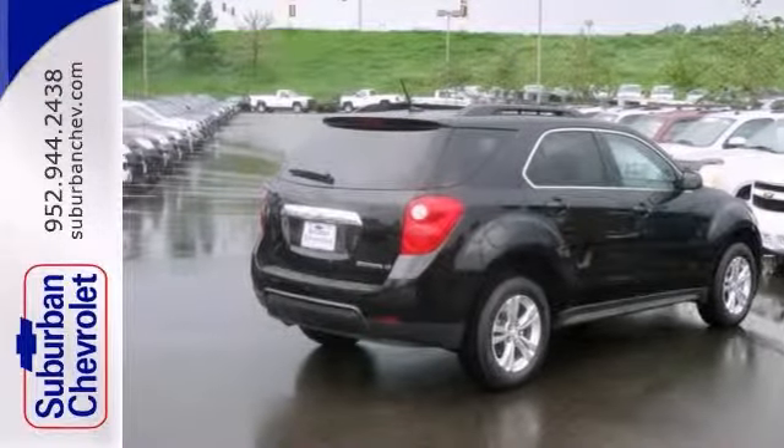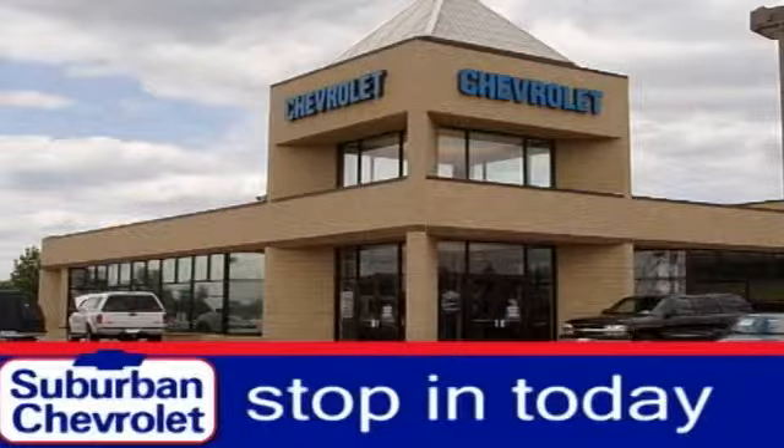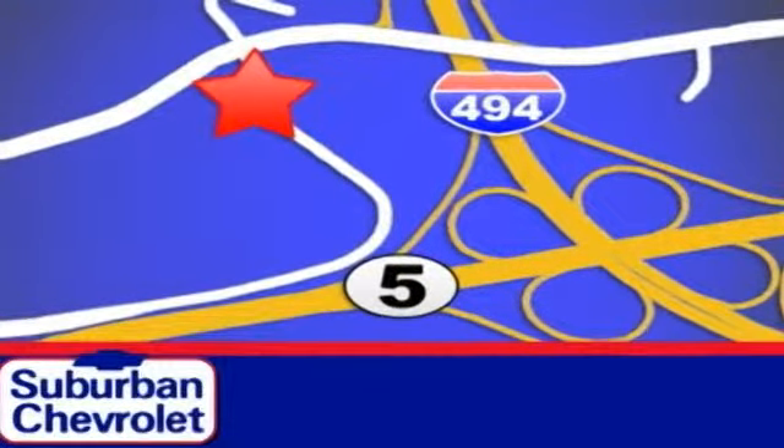Come on out and take this Chevrolet Equinox LT for a test drive today. Stop in today for a no-obligation test drive and shop over 16 acres of inventory. We are conveniently located in Eden Prairie at Highway 494 and Highway 5.